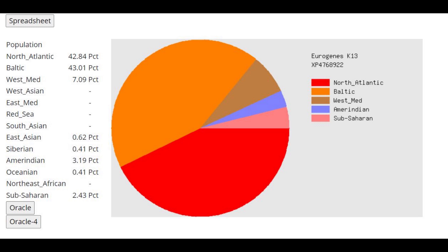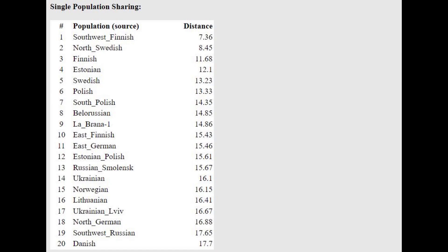With the Eurogenes K-13 calculator, the results are mostly the same — West Mediterranean is 7% here instead of 6, still within that 6-8% range. Interestingly, she's scoring a little bit of Amerindian, which I think can be explained by ancient North Eurasian admixture in Scandinavian hunter-gatherers, from whom this individual was descended. With the Oracle, she's closest to Southwest Finns, North Swedes, Finns, Estonians, and Swedes — basically all the usual suspects for Northern European drift.